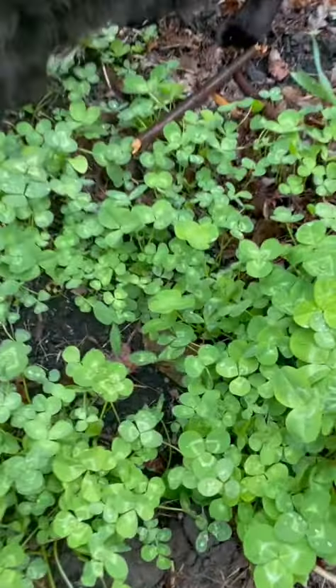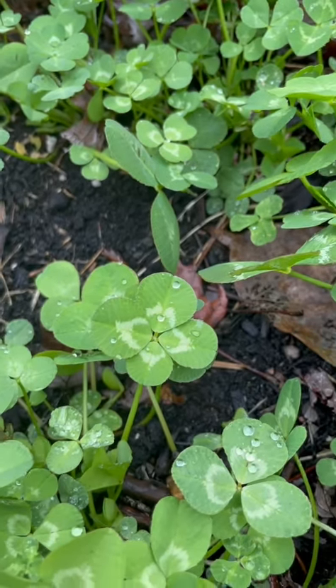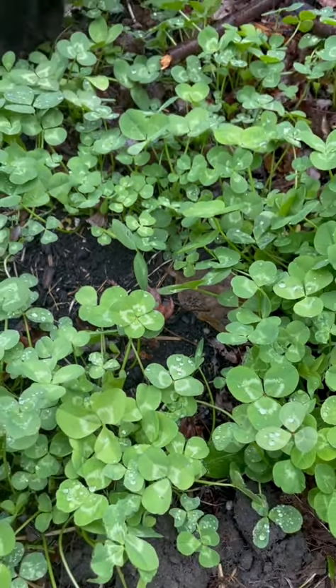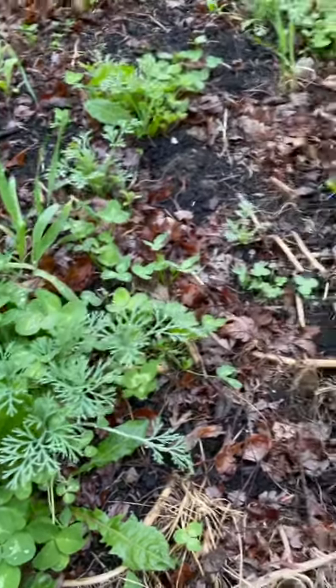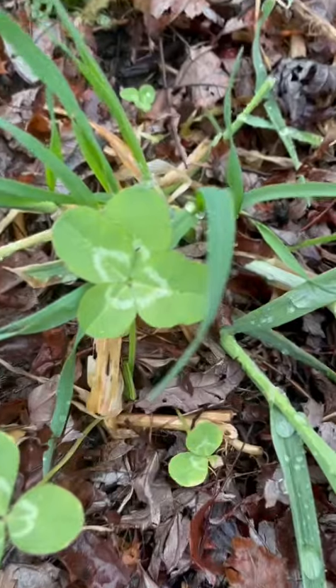I was taking a walk through my garden on this really pretty misty afternoon and I found something very special that I wanted to share with you guys. Four leaf clovers. This is Trifolium pratense, which is red clover, and there's another one.